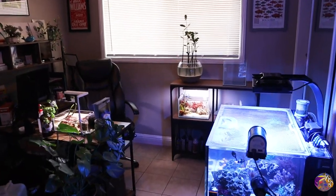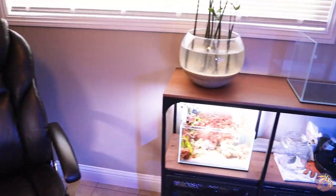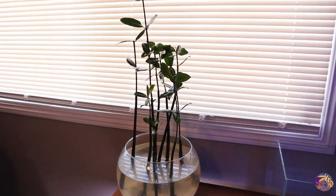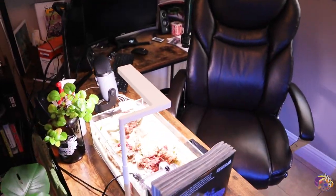Let's get right into it and check out all the tanks that are currently running in the office. The office is starting to look pretty good. The lagoon is coming into its own. The UNS 5S is starting to fill in. The macro tank is definitely becoming quite exciting. The mangroves are growing every single day and there are several new projects within the office that we need to talk about. We'll start out with the UNS 5S.